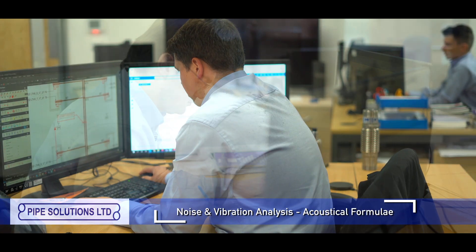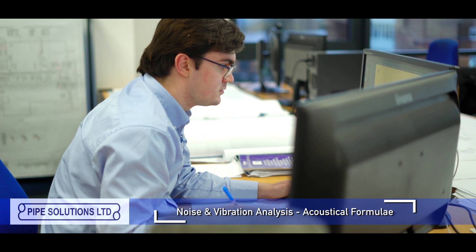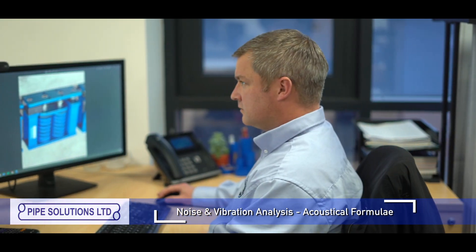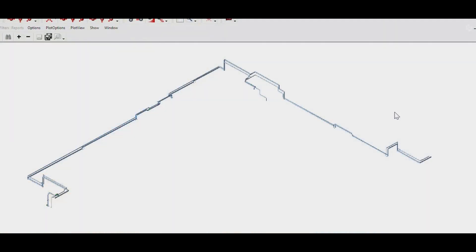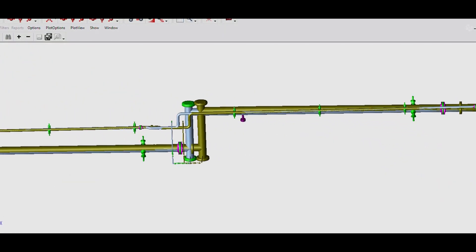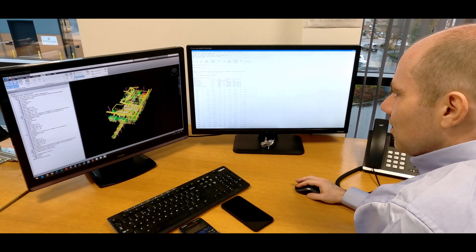Noise and vibration isolation calculations are completed by our design engineers using established acoustical formulae. We pride ourselves on understanding the small but important details, giving you the security and safety in knowing that your stress calculations are accurate.